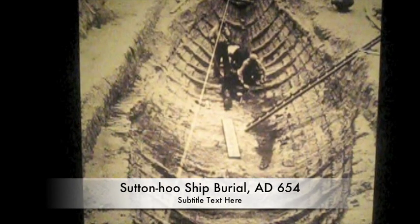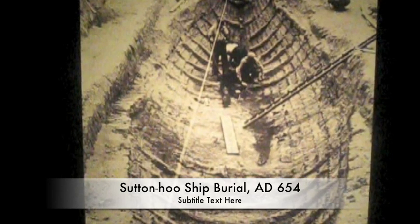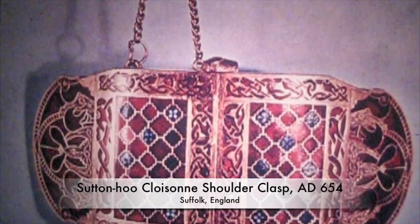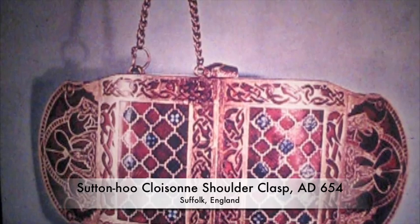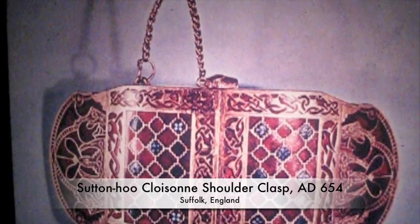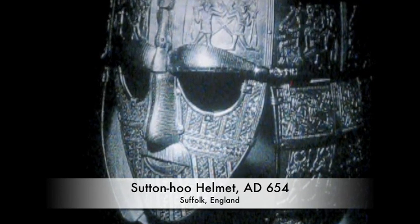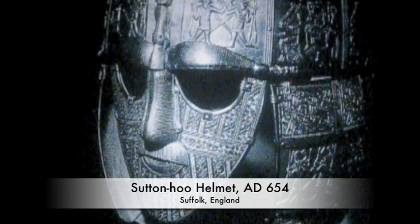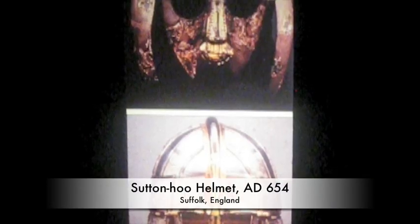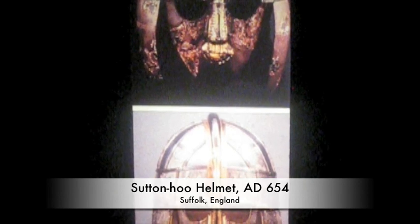Moving on to Sutton Hoo. Sutton Hoo was discovered by Mrs. Pretty in Suffolk, England, who gave it back to England. It was a ship that was discovered buried, full of treasure. Our first piece of treasure is this gold cloisonné garnet checkered blue glass hinged shoulder clasps, every bit decorated. And that brings us to the Sutton Hoo ceremonial mask that the British Museum restored. There are immediate comparisons between these and masks from the Vendel age in the eastern part of Sweden. There are only four of this kind of helmet in England, and it probably belonged to King Raedwald of East Anglia.